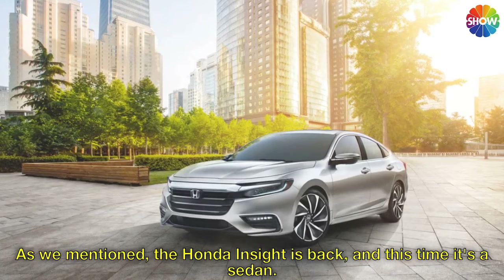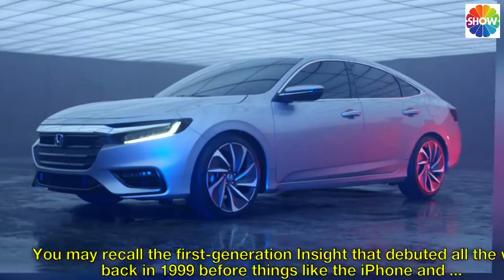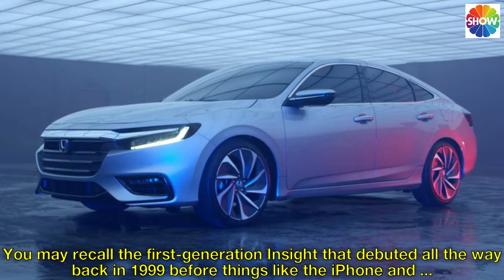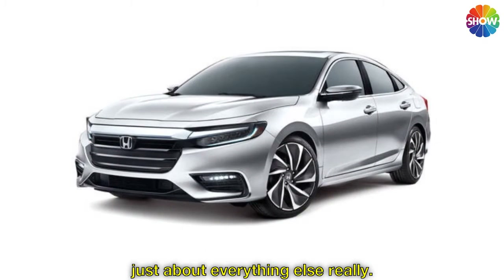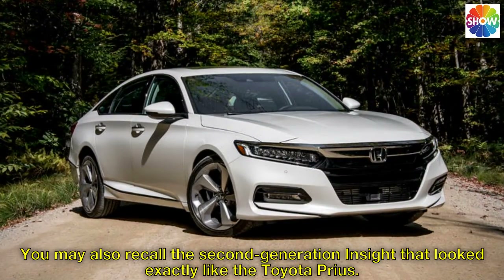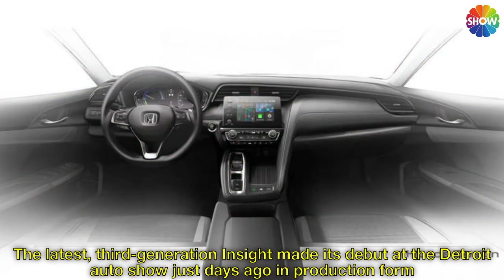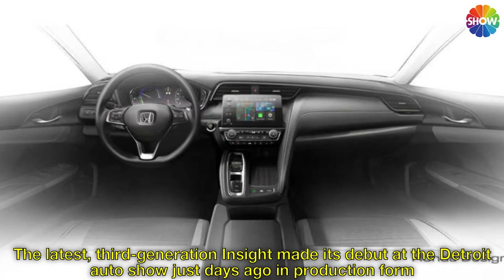As we mentioned, the Honda Insight is back, and this time it's a sedan. You may recall the first generation Insight that debuted all the way back in 1999, before things like the iPhone and just about everything else really. You may also recall the second generation Insight that looked exactly like the Toyota Prius. The latest third generation Insight made its debut at the Detroit Auto Show just days ago in production form.